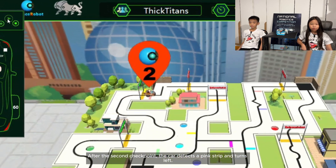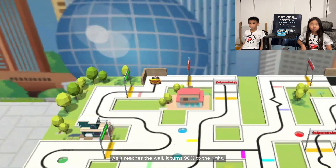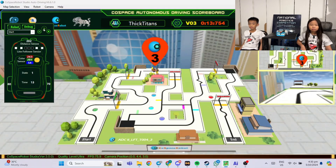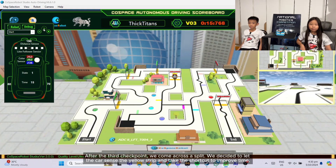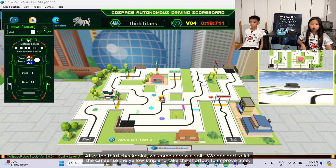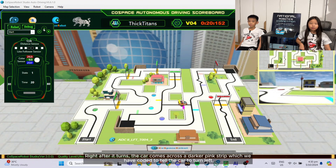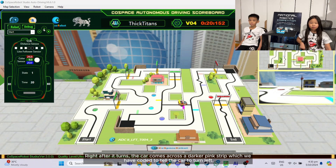After the second checkpoint, the car detects a pink strip and turns left. As it reaches the wall, it turns 90 degrees to the right. After the third checkpoint, we come across a split. We decided to let the car sense the yellow strip and take the shortcut to improve time. Right after it turns, the car comes across a darker pink strip, which we coded to tell the car to turn left.